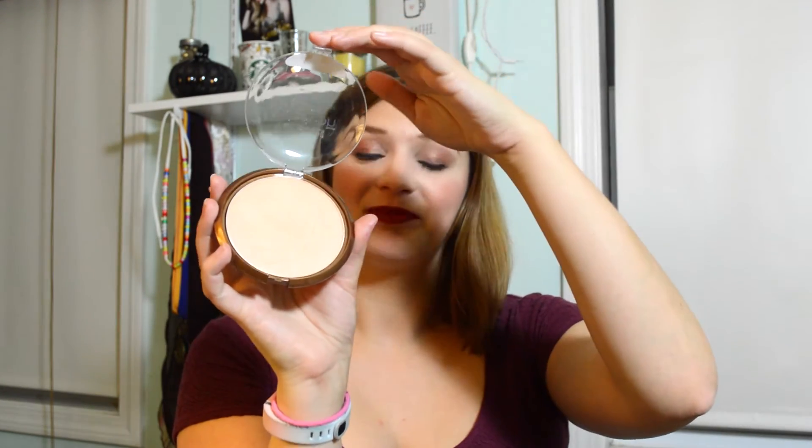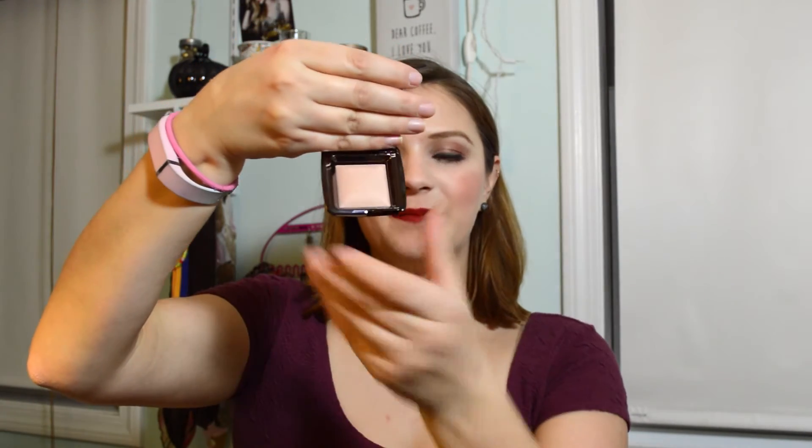For highlight, I have three options. The first is my Benefit What's Up sample highlighter, which I put along the tops of my cheekbones as a base so the powder highlight has something to stick to. For powder highlight, I have two options: my Wet n' Wild Color Icon in Reserve Your Cabana — technically a bronzer but way too light, so it works as a highlight — and a new one, the Hourglass Ambient Lighting Powder in Dim Light, a little Sephora sample I've been waiting to try for weeks.